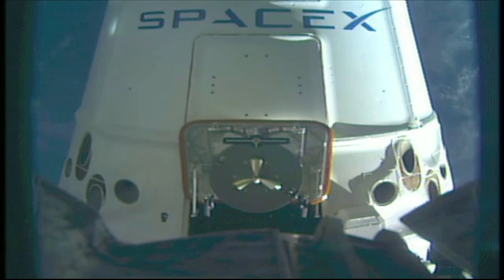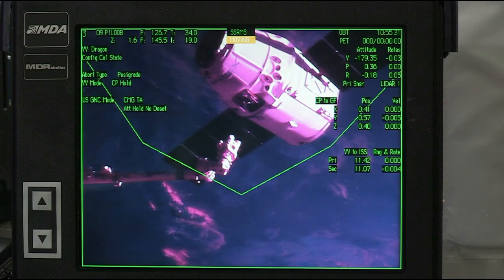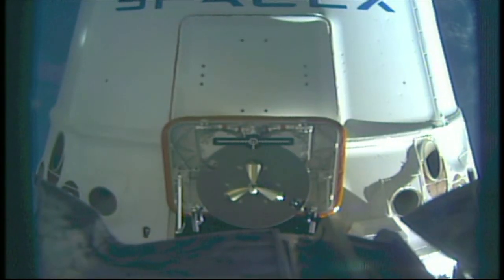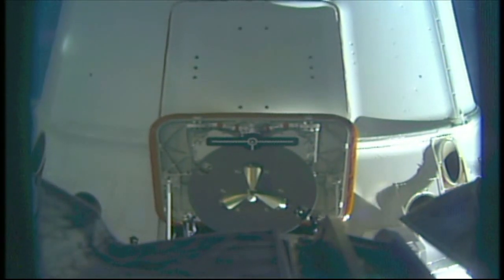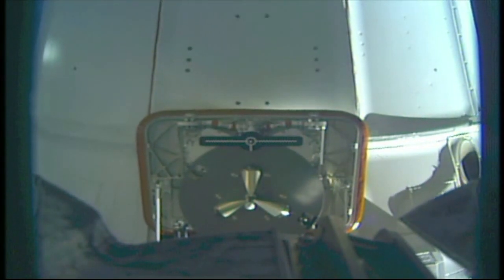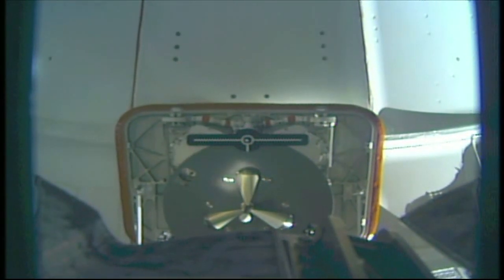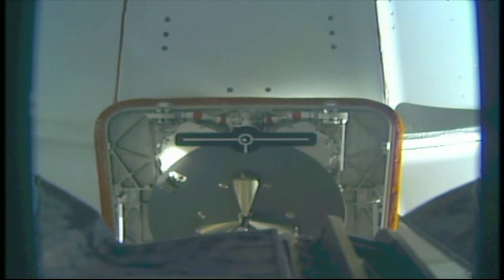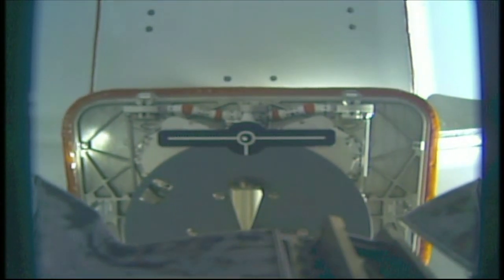Three meters away from capture. View from the camera of the International Space Station's robotic arm — Dragon in free drift. Two meters away from capture. One meter.